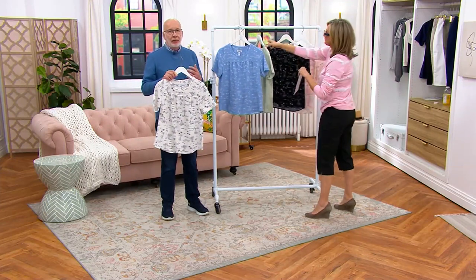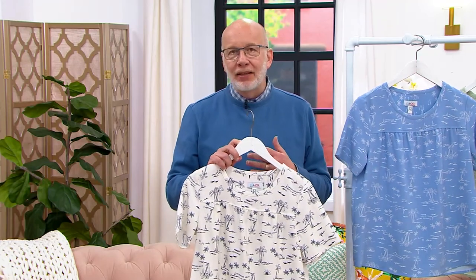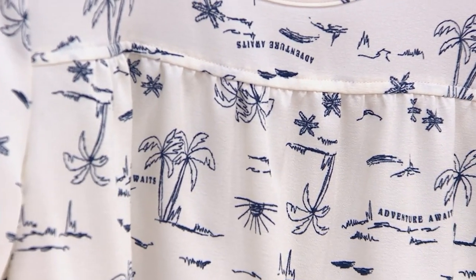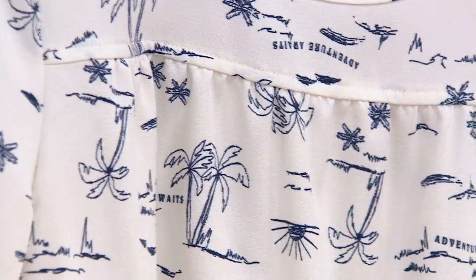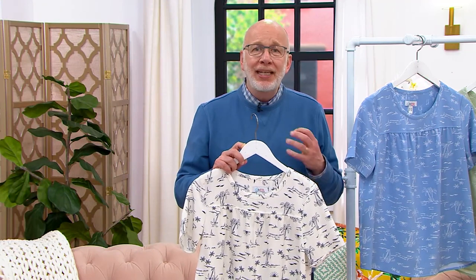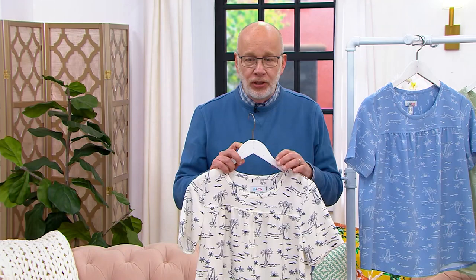So this is our polyspandex blouse fabric that feels like a silk crepe, but it's 95% poly, 5% spandex. The great thing about that is you can machine wash and tumble dry, and it's never going to wrinkle. You can put it on in the morning and wear it all day and it's always going to look fresh and crisp. The fabric is just light and airy — it's not sheer and see-through, and thinking about those hot days, it's not going to cling or stick to you.